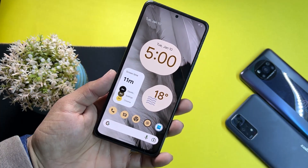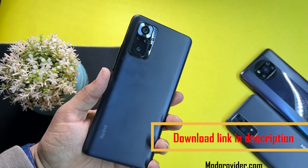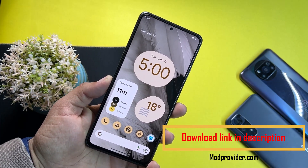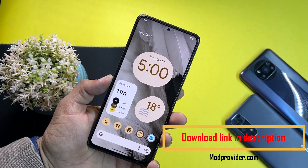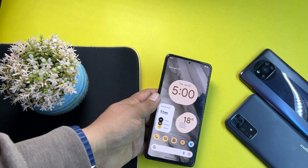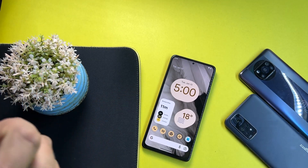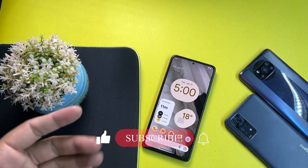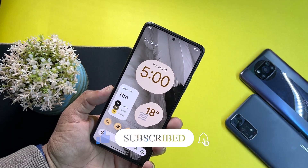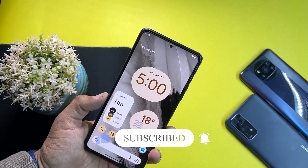The ROM is pretty stable — there is no single bug or issue. Yes, you can use it as your daily driver. If you want to install this ROM on your Redmi Note 10 Pro, you can download it from the link in the description, where you'll also find installation instructions. Hope you guys liked this video — hit the like button. I also have a second channel for custom ROM and rooting videos. Thanks for watching!